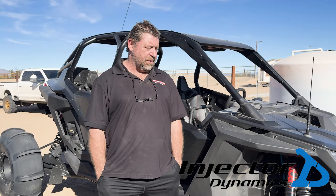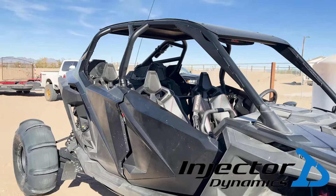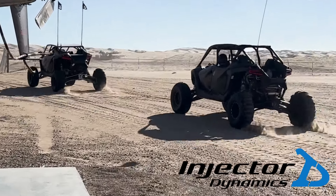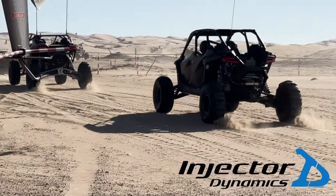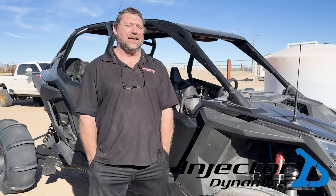I'm Paul from Ejector Dynamics, here playing with my Pro R. I was here a couple of weekends ago and tested a couple of less expensive tires. I came out and put these on and, quite frankly, they're a shitload better. I don't know what else to say — they're just a lot better.